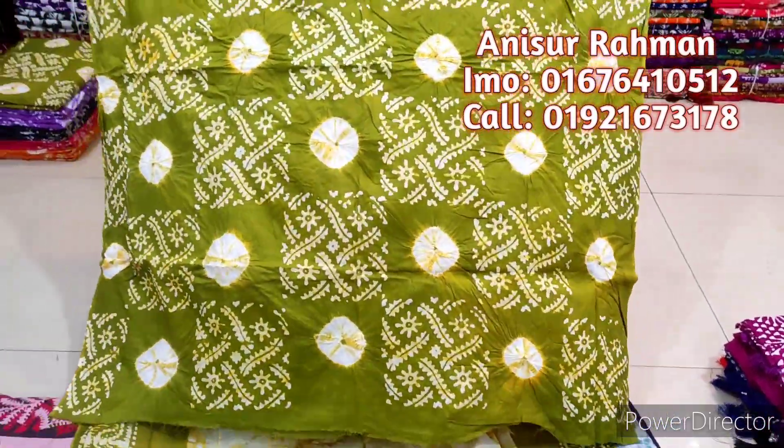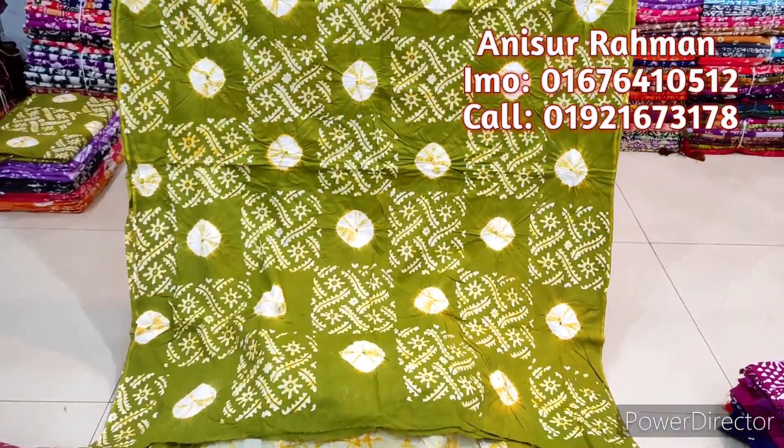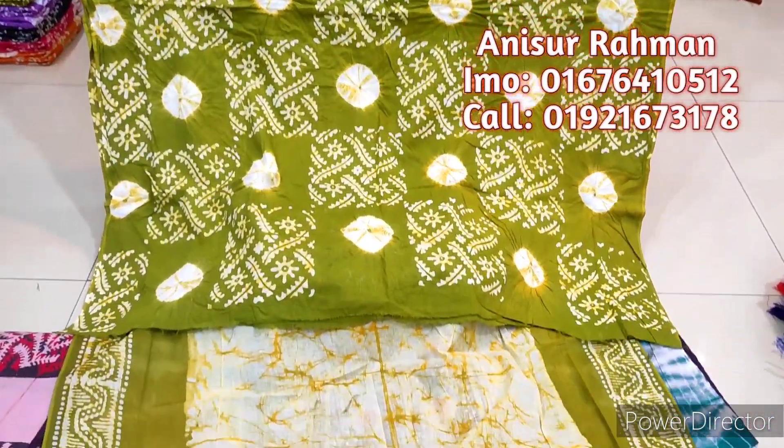Hello viewers, assalamualaikum. I am Ani Churuham on Choice Fair. This is an exclusive, original product.